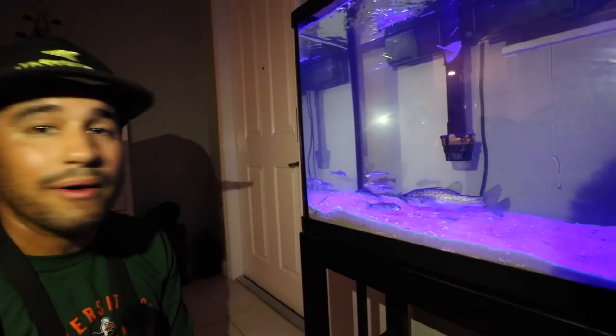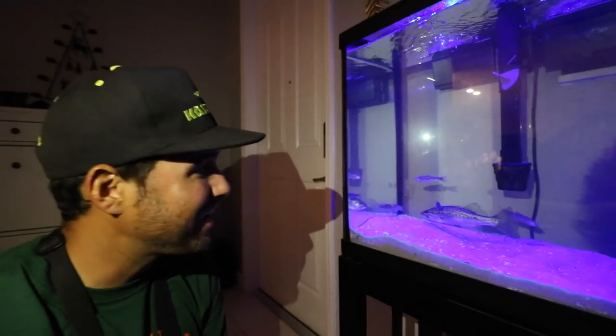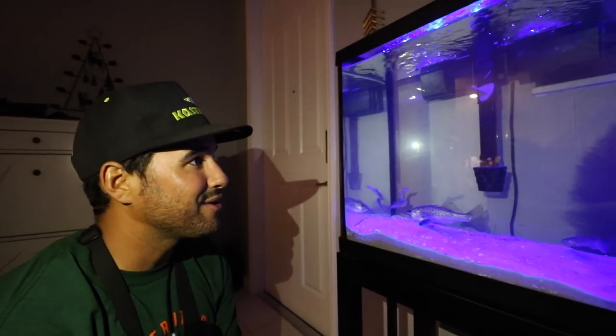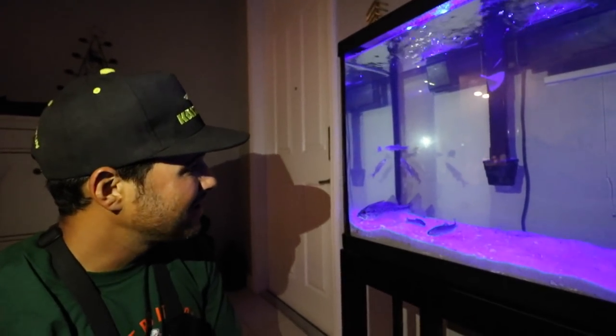He's already looking good — swimming around, checking out his environment. He already got a name: Willie, because he kept jumping out of the fish box at the lake. I'm excited for this — I think it's gonna be a great little adventure. All that's left now is to go get a peacock bass so he can have a good little friend to share the tank with. Hope you guys enjoyed this video — the whole OfferUp process, going to buy the tank, and going and catching Willie out in the wild today.